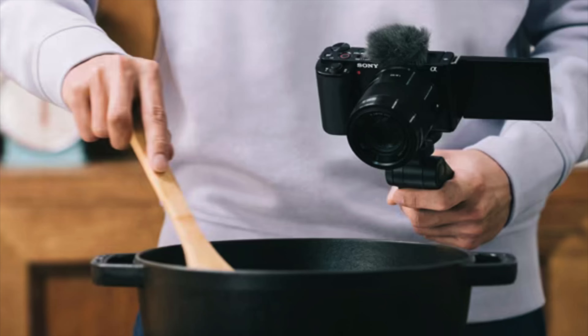We will also get the ZV-E10 II camera from Sony, and that's all I have confirmed regarding Alpha cameras for now. I know that's a bit underwhelming, but I've been told many cameras are coming starting from early summer through late autumn, and in at least two cases there will be high-end Sony cameras — not entry-level like ZV-series products.